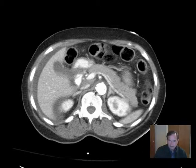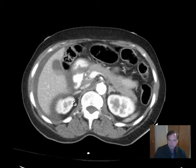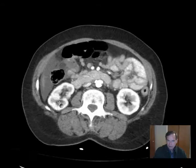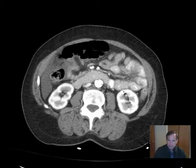We see the adrenal glands — here's the left adrenal gland, kind of like a little teepee, and here's the right adrenal gland, also appearing normal. The kidneys appear unremarkable, with a nice enhancing pattern of the renal cortex and relatively lesser enhancement of the renal medulla bilaterally.